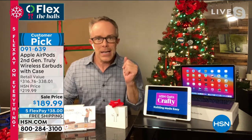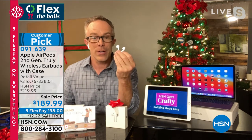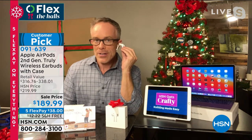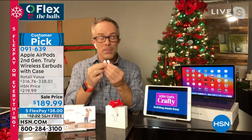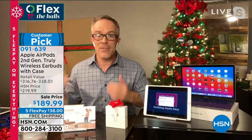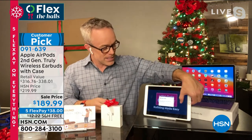They have four to five hours of playtime, and the case gives 20 additional hours. The new chip in the second generation makes pairing much easier — just pop them out of the case and they connect without going into settings. They have ear detection, so they know when they're in your ear or not, saving battery life. The earbud design lets you listen to one at a time. It's the convenience of truly cutting the cord and giving someone a great gift — and no one in the family is going to want to send it back.